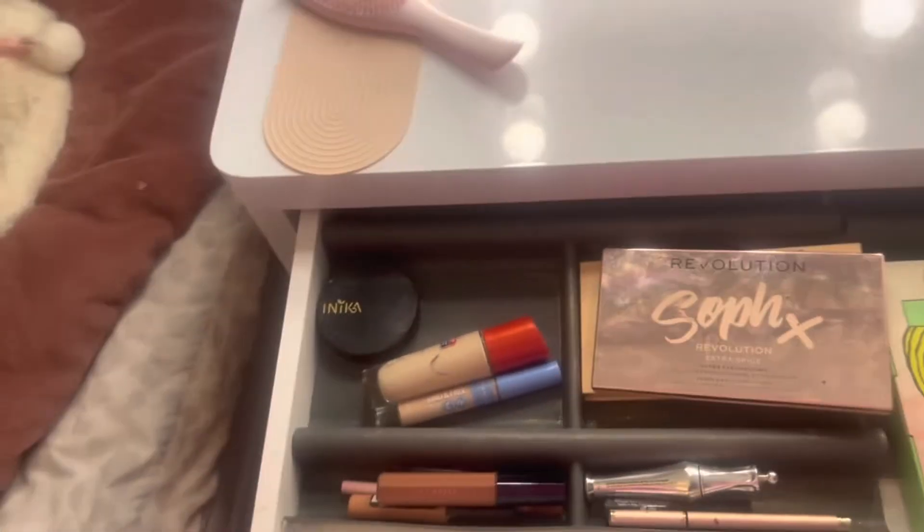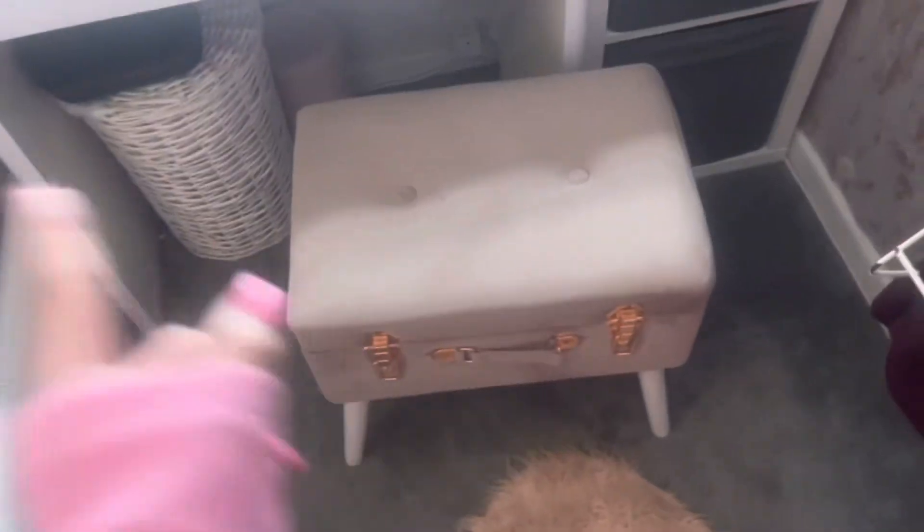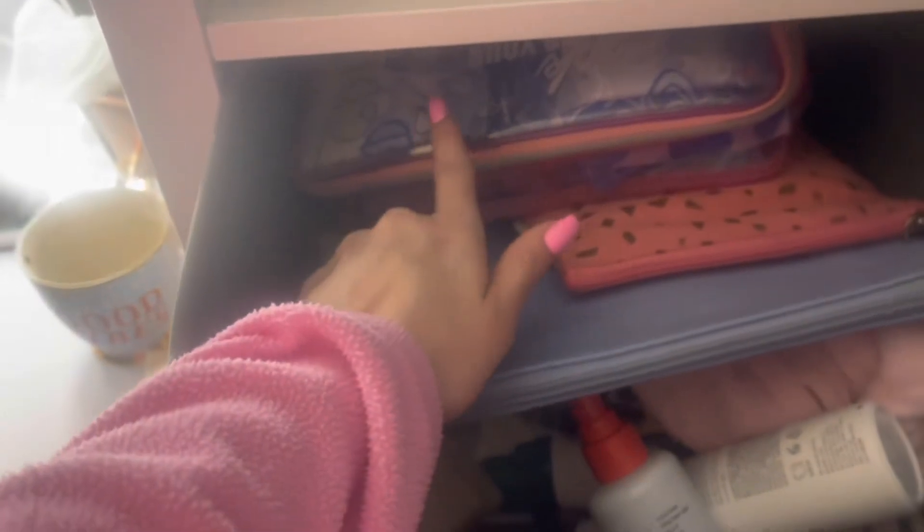Over here is my makeup desk. The desk is from IKEA and I'm not quite sure where the mirror is from. There's a hot chocolate cup I forgot to take downstairs. This is my makeup drawer. The stool I sit on to do my makeup can also open up — it's got all the stuff I use for my hair inside. In this top drawer we have some old birthday cards from my 16th and 18th, plus some collagen store items.